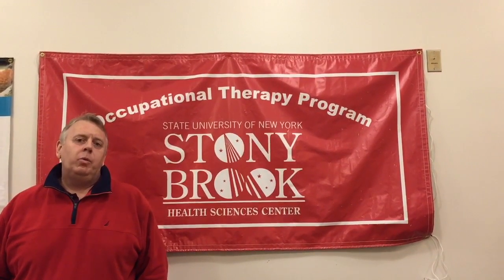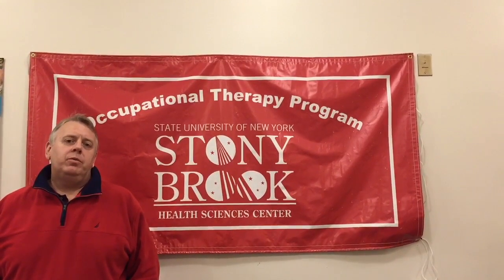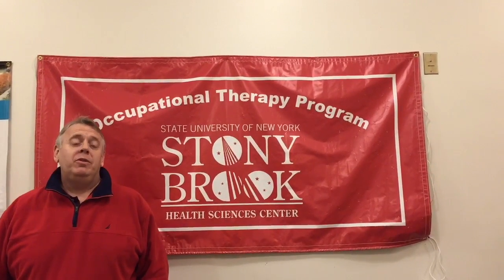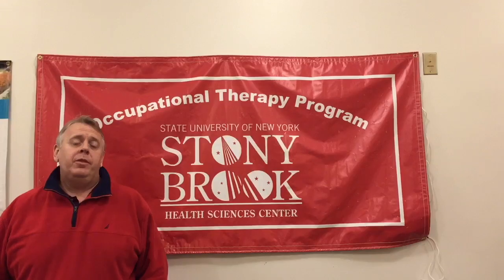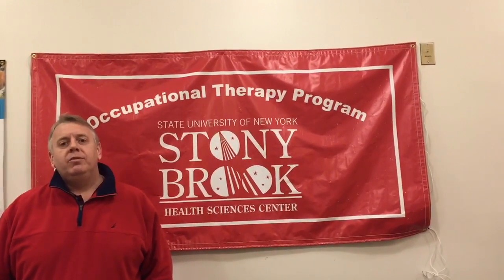Even though real estate was fiscally rewarding, I wanted something a little more soul fulfilling. Both my boys are preemies — they were born premature at Stony Brook Hospital. Because of that, they both receive OT services as well as a number of other therapeutic services, so I got to see firsthand the advantages of what OT can do for people. It made me want to help other people, so I decided to become an OT myself.